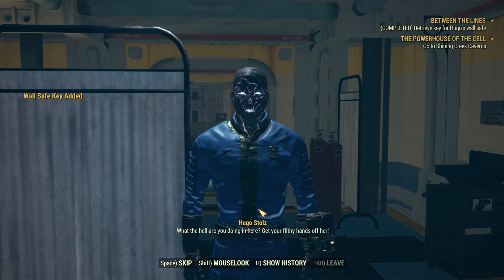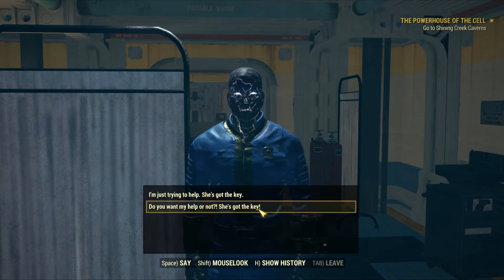Inside, you'll find Cassidy laying on the bed, and then you'll be surprised by Hugo, who suddenly appears behind your back.